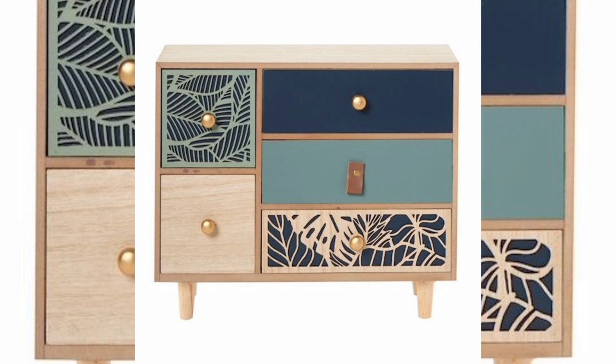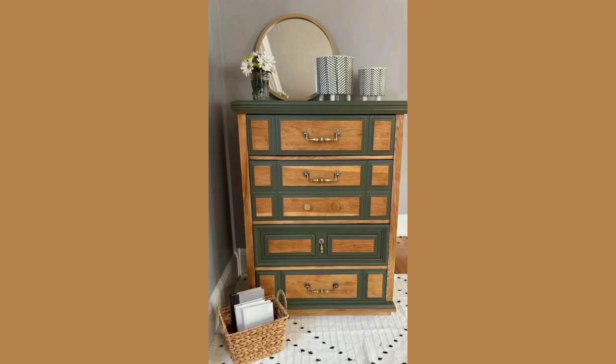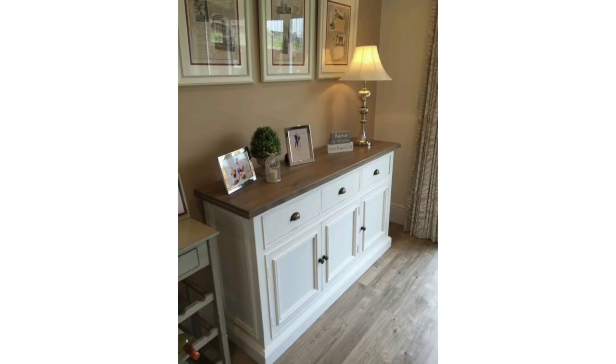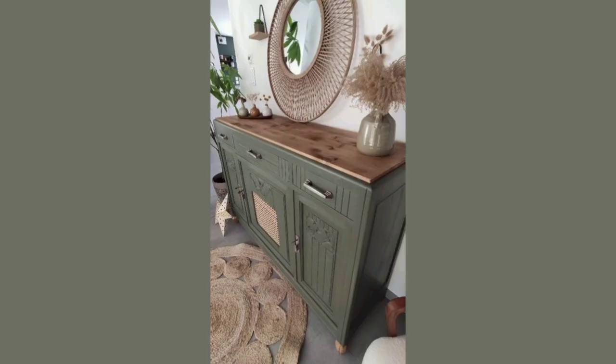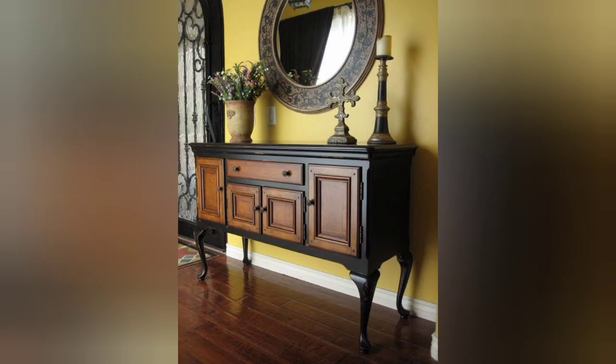For example, paint the drawers a bold hue while keeping the frame neutral, or vice versa. This eye-catching technique adds visual interest and gives your dresser a modern edge.